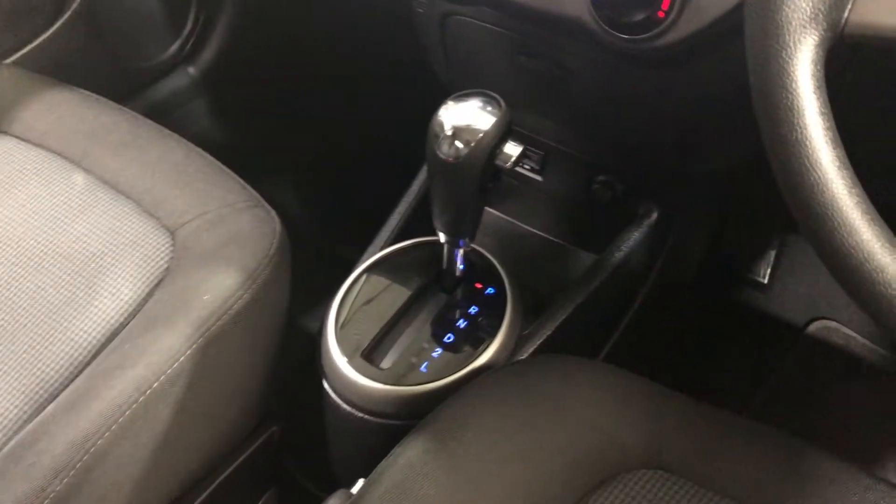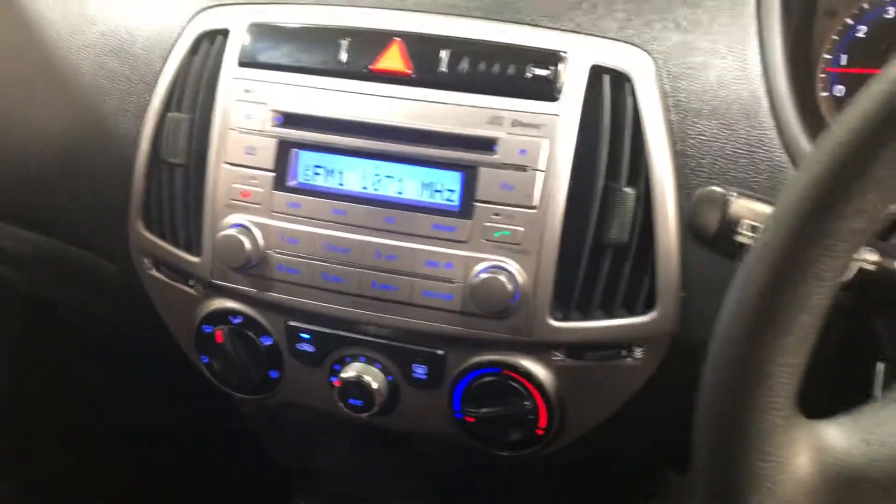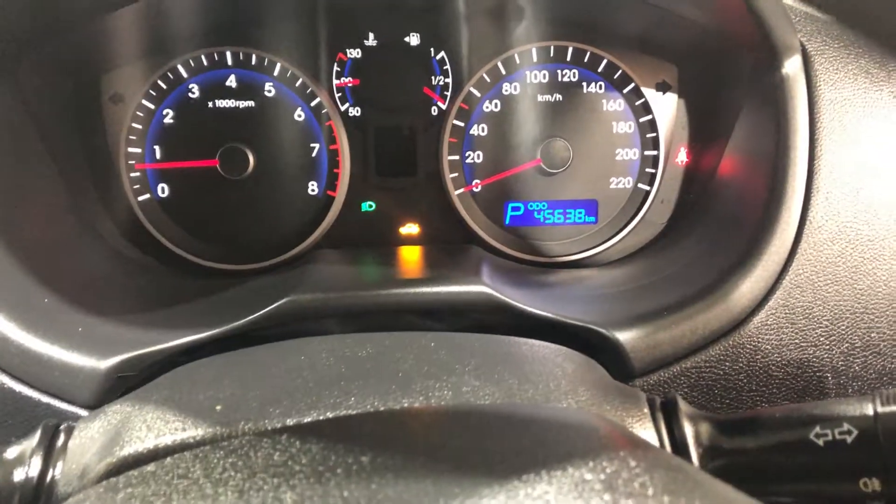The car is an automatic transmission and also has Bluetooth connectivity. This car has only travelled 45,000km on the clock, still got plenty of life left in it. It also comes with two sets of keys and a full set of books.